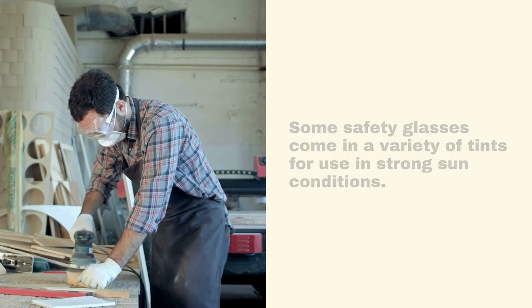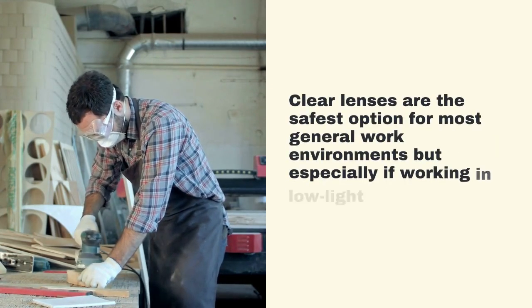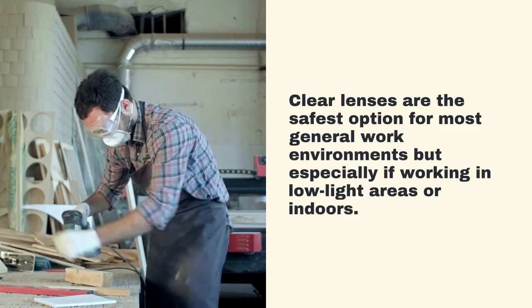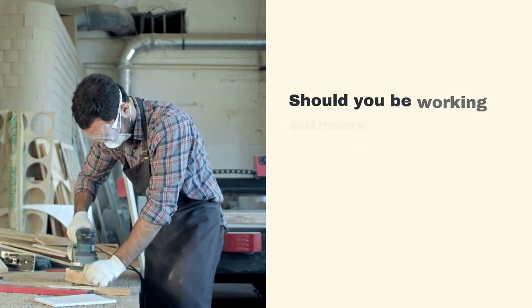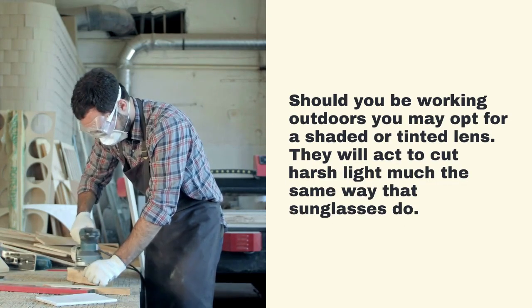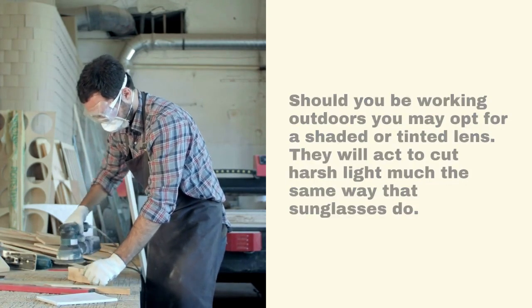Some safety glasses come in a variety of tints for use in strong sun conditions. Clear lenses are the safest option for most general work environments, especially if working in low light areas or indoors. Should you be working outdoors, you may opt for a shaded or tinted lens, which will act to cut harsh light much the same way that sunglasses do.